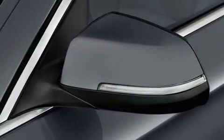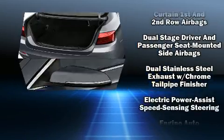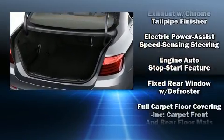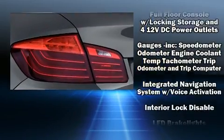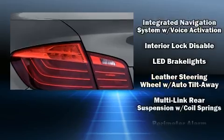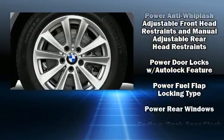BMW also prioritized safety and security with features such as dual front impact airbags with occupant sensing, traction control, brake assist, and four-wheel disc brakes with ABS. You'll never lose visibility, with rain-sensing wipers that activate automatically when the drops start to fall.